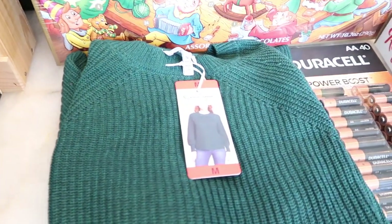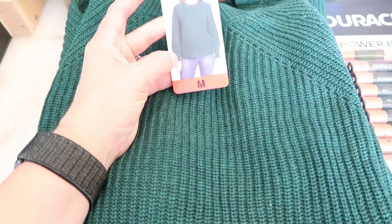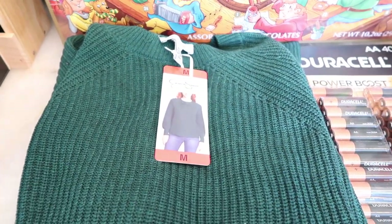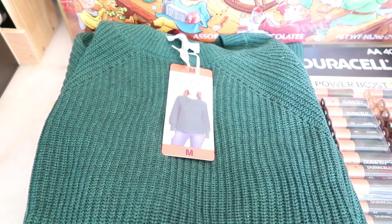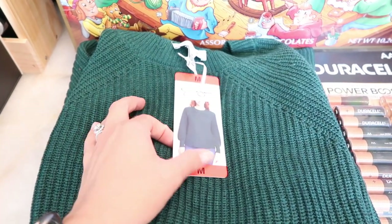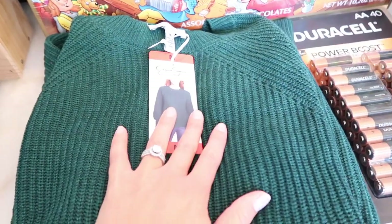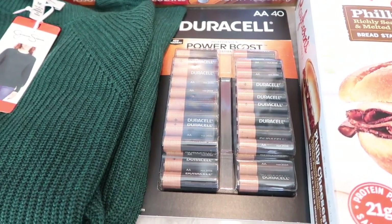Moving on to a holiday item I got for myself - this is a really beautiful hunter green sweater from Jessica Simpson. I thought this color was really nice and I'm always looking for holiday-inspired sweaters you can wear any time of the year. I like this green paired with a sparkly skirt - it would be a nice going-out sweater or even for Christmas Eve.